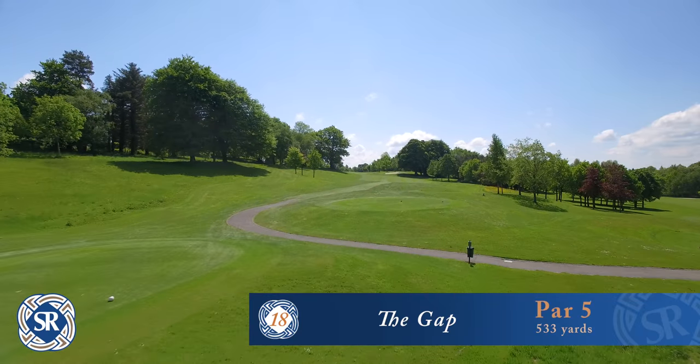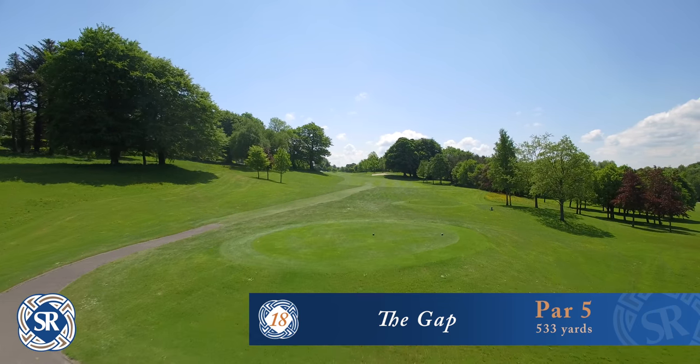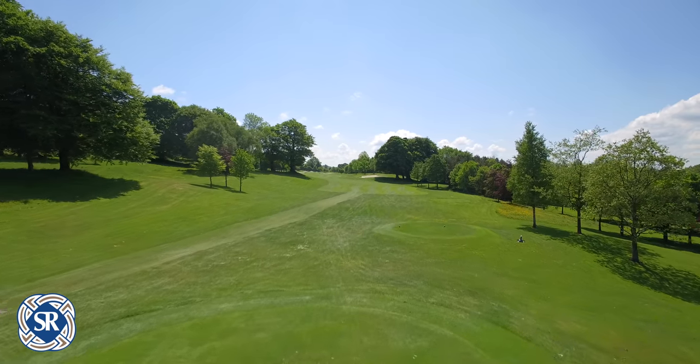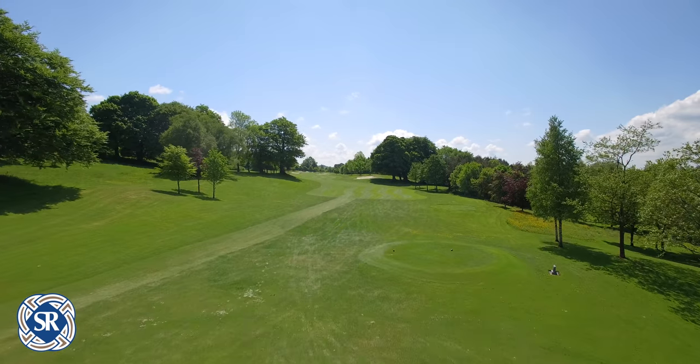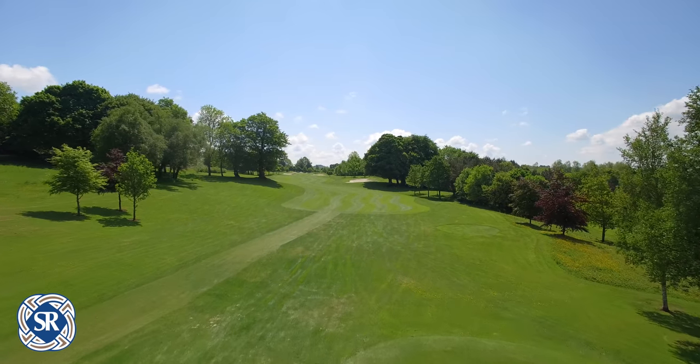The final hole at the Sleeve Russell is the 533 yard par 5 18th hole, named the Gap due to the Gan-Gevlin Gap which is located in the mountains directly behind the tee box.